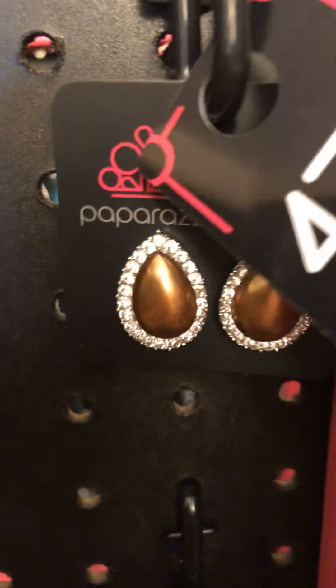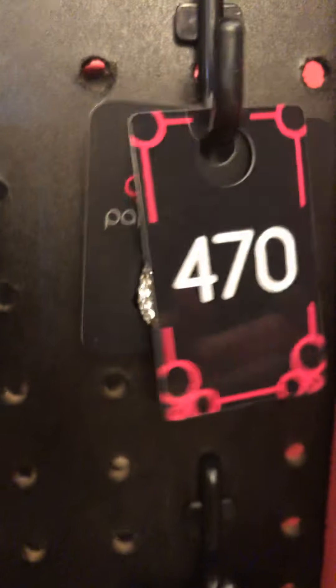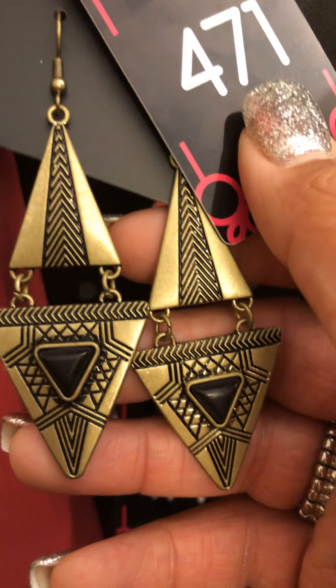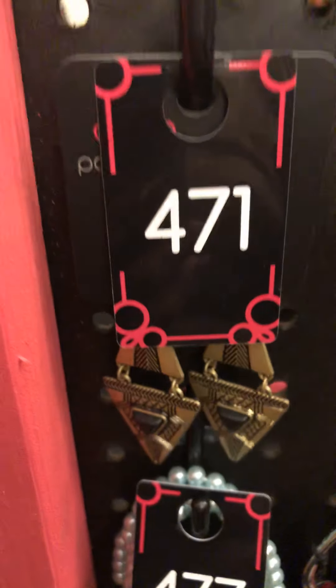479. We have brown pearl — look at that metallic brown pearl surrounded by that sparkle. 479. Those are clip-on earrings. 471: we have some brass and black with some Aztec detailing on there. 471. A nice statement earring with lots of movement.